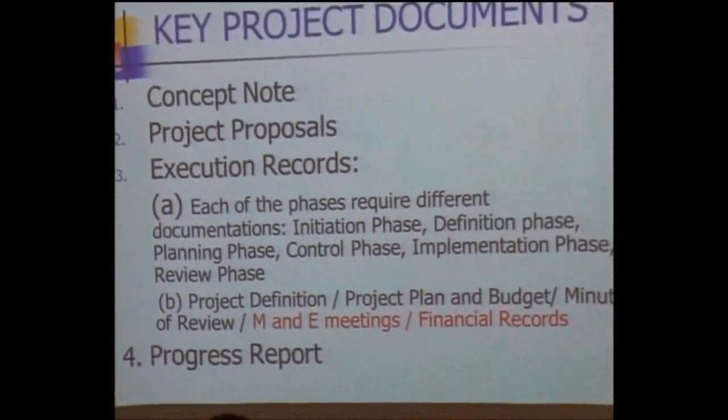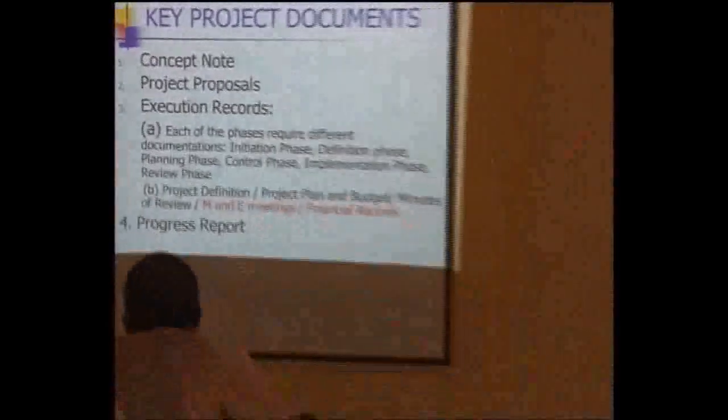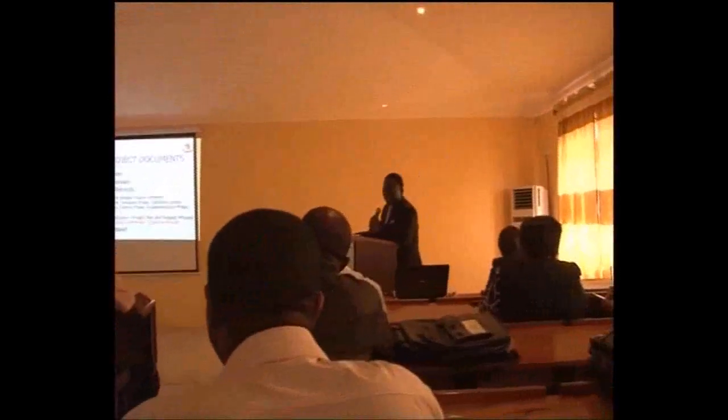During the execution section, progress reports are very important. Monitoring and evaluation meetings — many of us are not used to them, but we are now getting used to them in project management. They are very important.